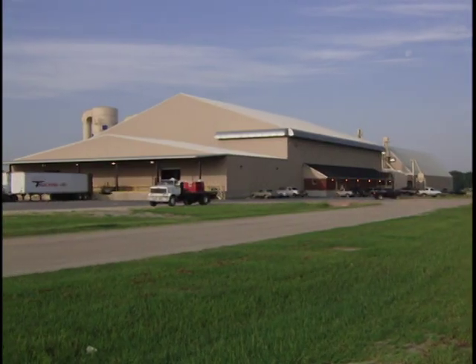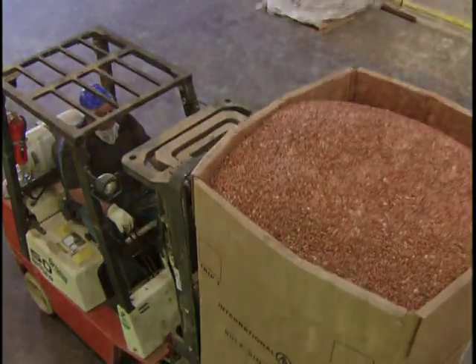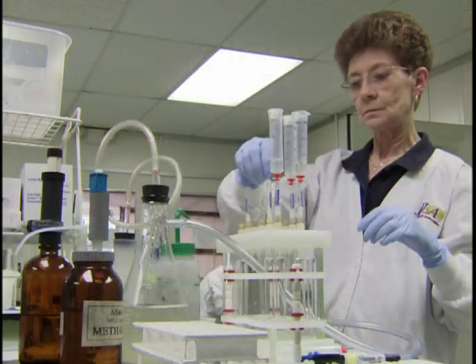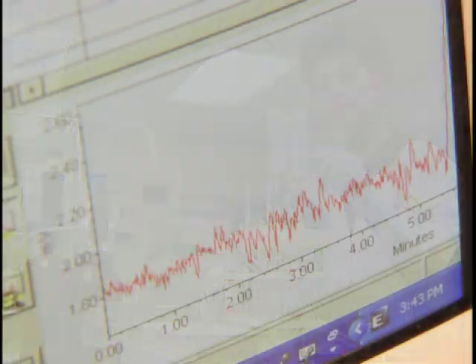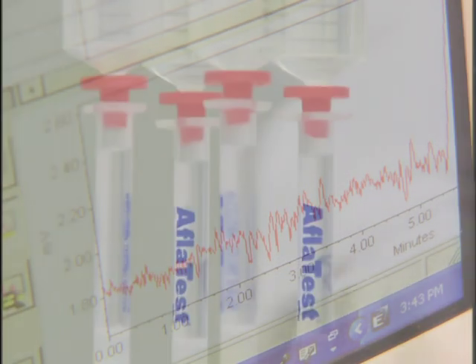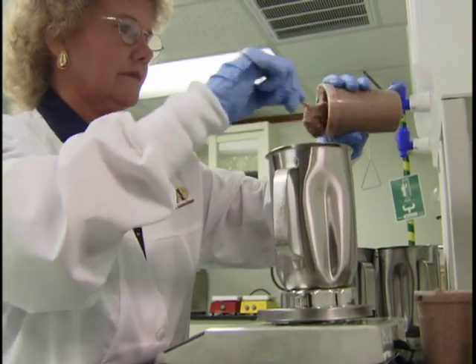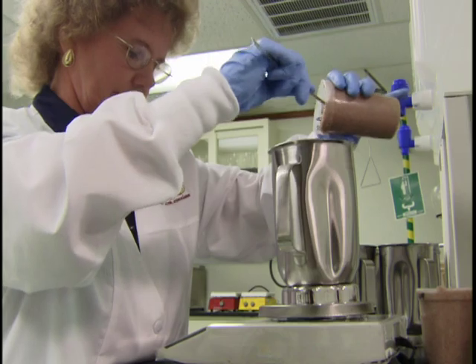At the buying point where peanuts transfer from the grower to the farmer's stock warehouse in the first point of sale, each load of peanuts is tested using identical test procedures and equipment to identify quality factors and detect aflatoxin-producing mold. These innovative systems are in place at every buying point in the country.